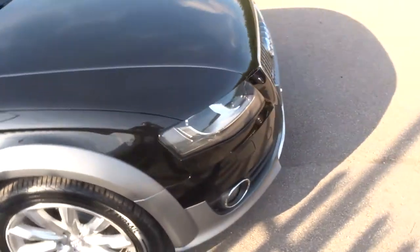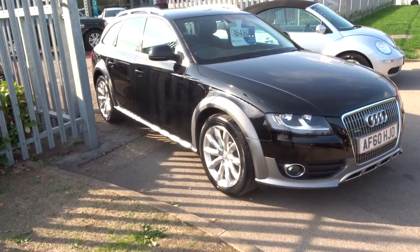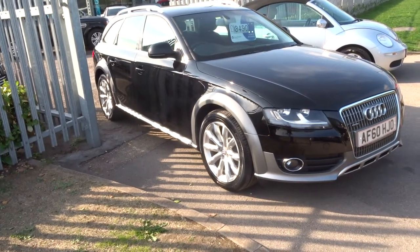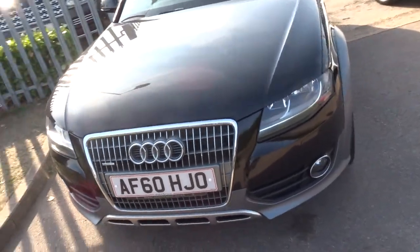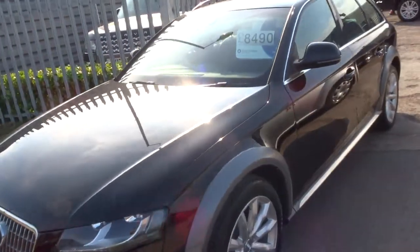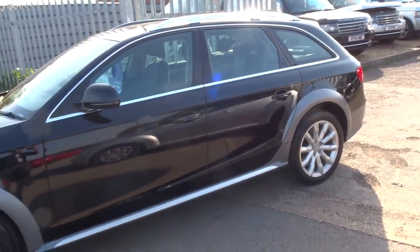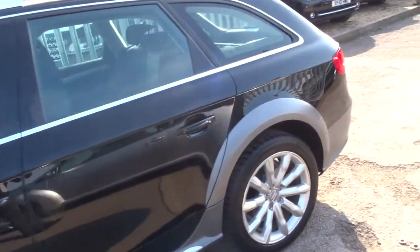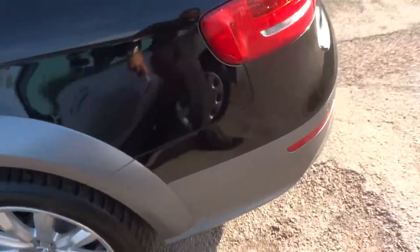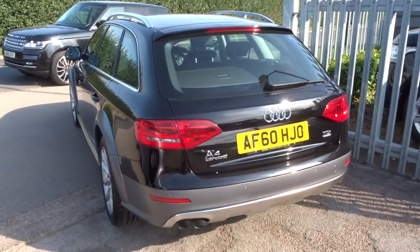The car has had a 160-point check already, and after sale it goes back and has another 160-point check. If there is an MOT due we can get that organised — it's a third party company that does it for us. Full service history. If there is a service due we can get that organised as well. We give you 3 months or 1,000 mile warranty standard, which you can extend up to 4 years — 300 or 500 pounds a year, depending on the cover that you wish to take out.